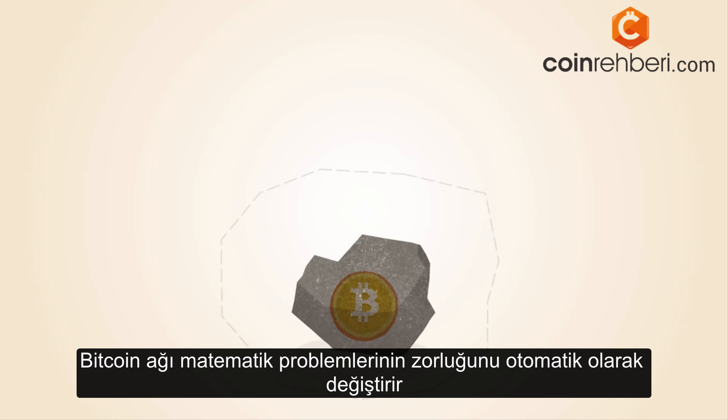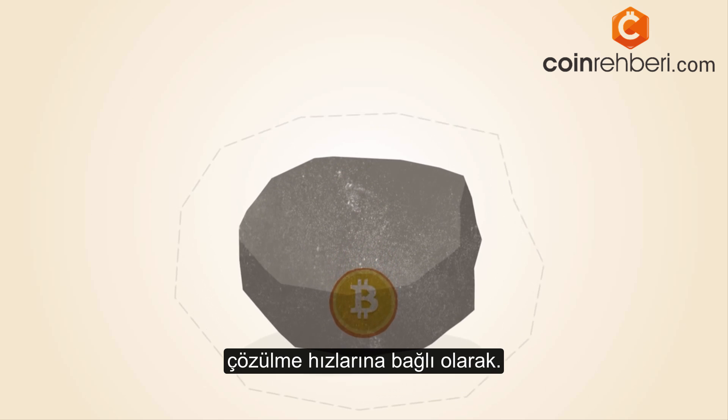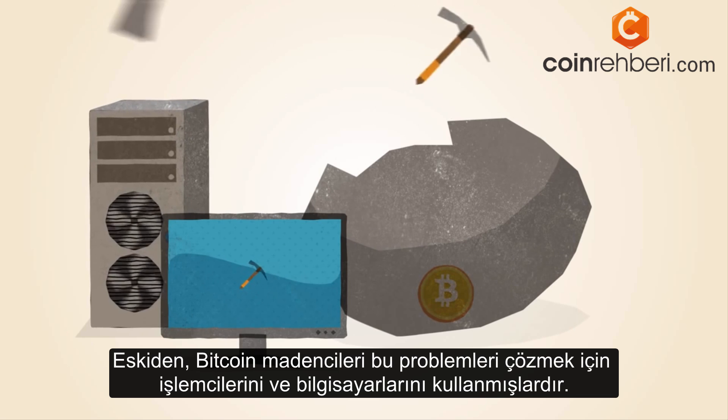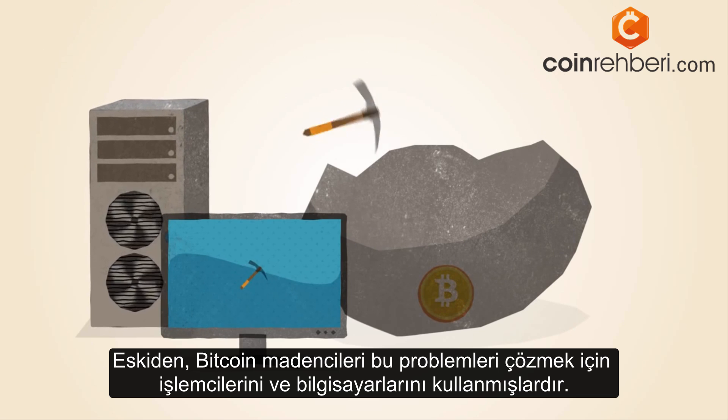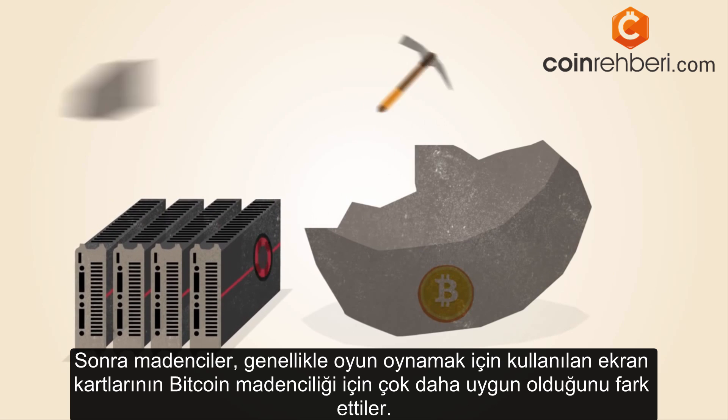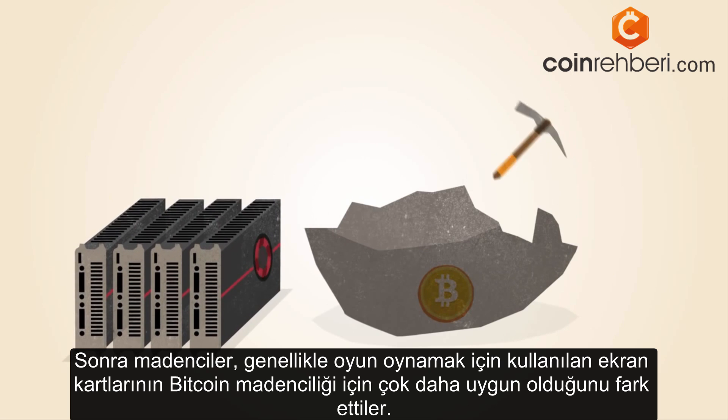The Bitcoin network automatically changes the difficulty of the math problems, depending on how fast they're being solved. In the early days, Bitcoin miners solved these math problems with the processors in their computers. Soon, miners discovered that graphics cards used for gaming were much better suited to this kind of math.